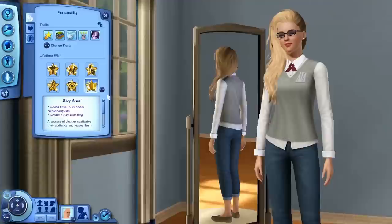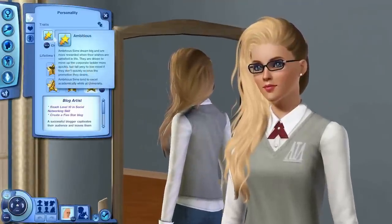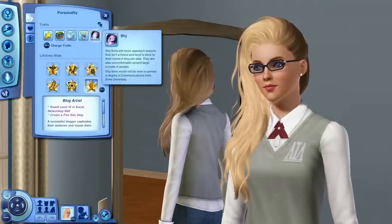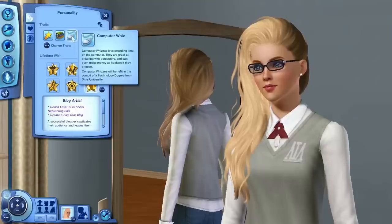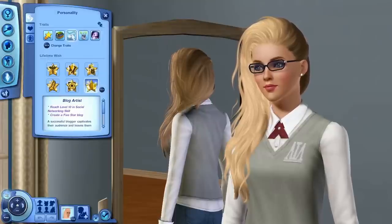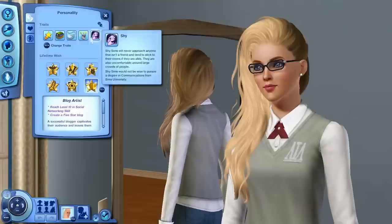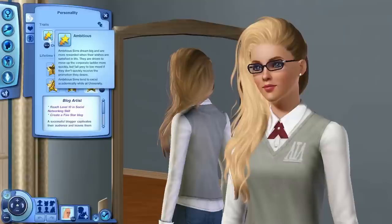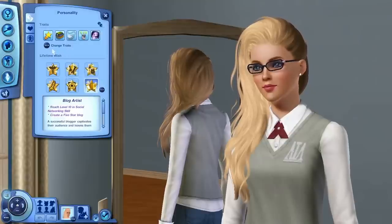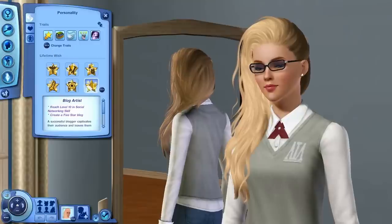Her traits: she is ambitious — she actually got a full ride to university in my story — and she is a bookworm, computer whiz, genius, and shy. I think computer whiz came with University Life. Computer whiz Sims love spending time on the computer and are great at tinkering. The traits actually show you what they'd be beneficial for — ambitious Sims tend to excel academically, bookworms will benefit in the pursuit of a communications degree. The traits tip you on what degree to go for. Her lifetime wish is to be a Blog Artist.